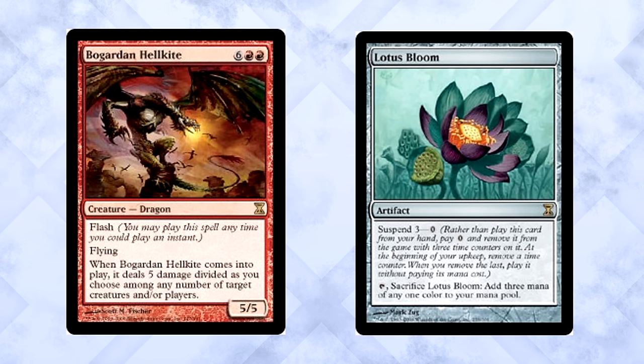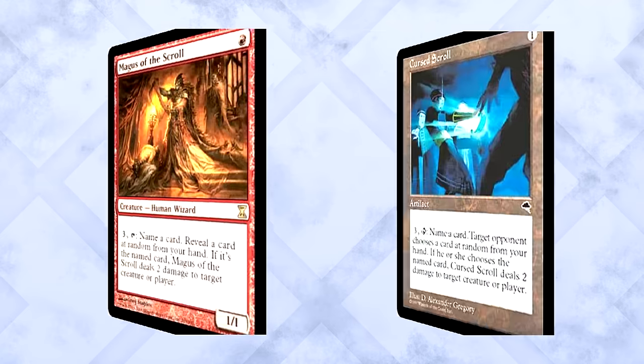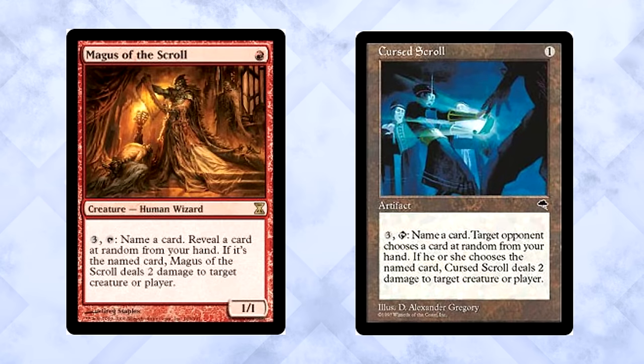Lotus Bloom brought the same type of hype that Ancestral Vision did. While it didn't demand the same price tag, the hype was there. Lotus Bloom was Black Lotus Light — the potential playability alone justified its whopping $6 price tag. Magus of the Scroll was Cursed Scroll on a creature. This was during a time when Cursed Scroll itself was still upwards of $30. Old players saw this and immediately knew it had potential value. Much like the nostalgia cards, it took older players by storm.